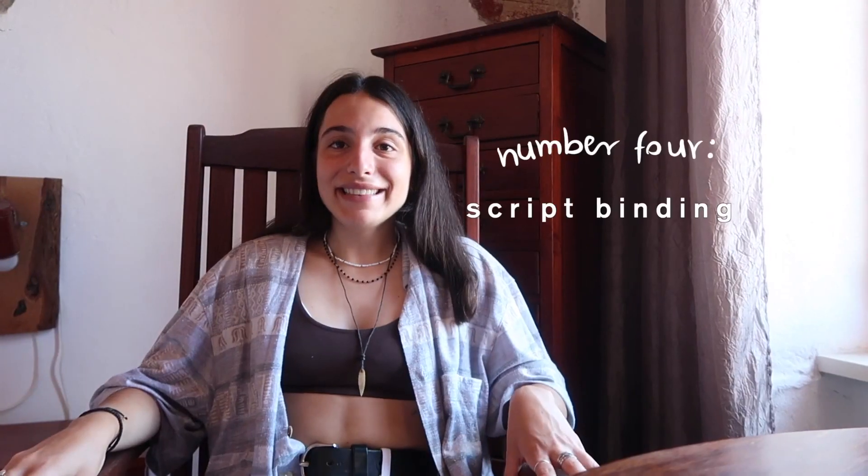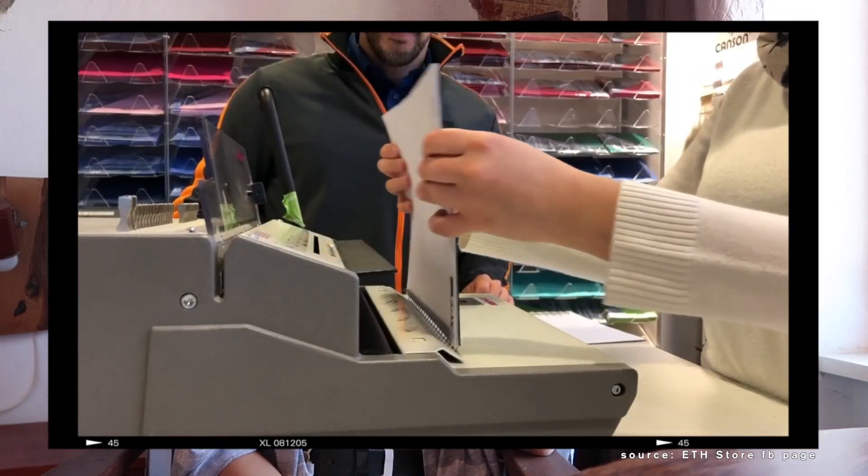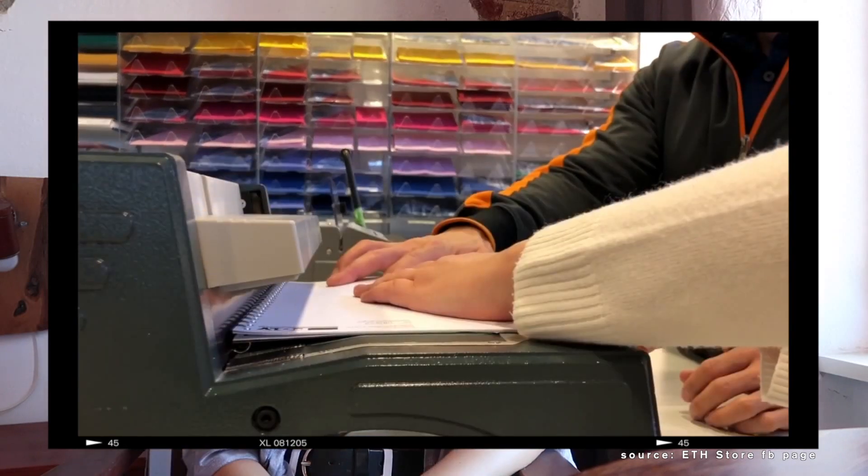Most professors will provide you with a script they've written — it's usually the lecture material covered in much more detail, and that's basically what you study. I didn't know this at first, but you can bind your scripts at the ETH bookstore for five francs using ring binders. When you bind scripts there, ask for the stamp card — every binding gets a stamp, and after around 10 or 12 stamps you get a free binding. A friend told me you can also bind scripts somewhere on the Hönggerberg campus for free, so I'll find out more about that.